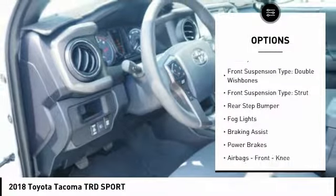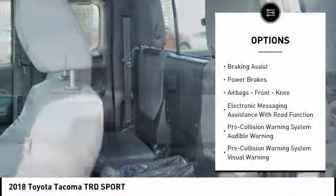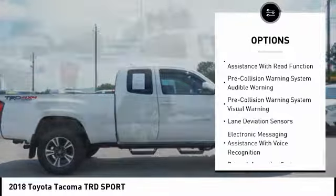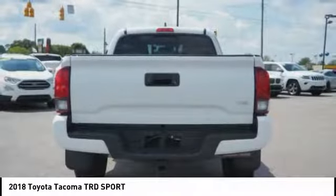Traction control, stability control, front suspension type: double wishbones, front suspension type: strut, rear step bumper, fog lights, braking assist, power brakes, airbags, front knee, electronic messaging assistance with read function.